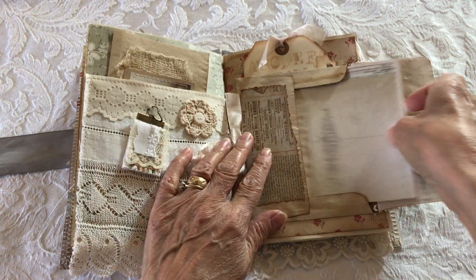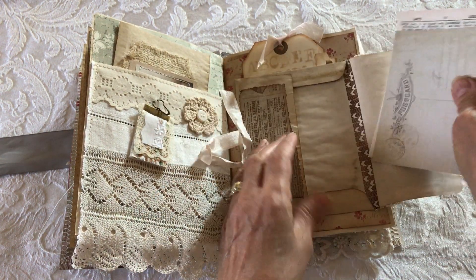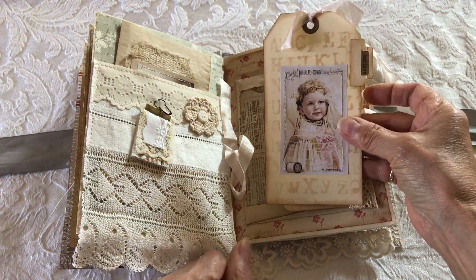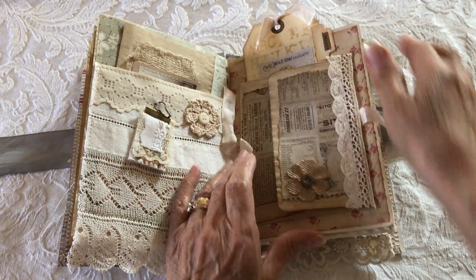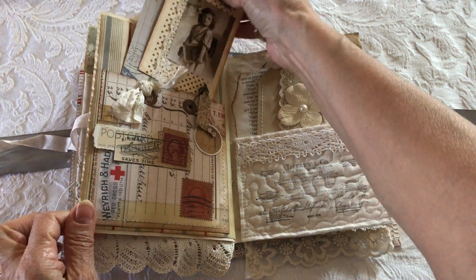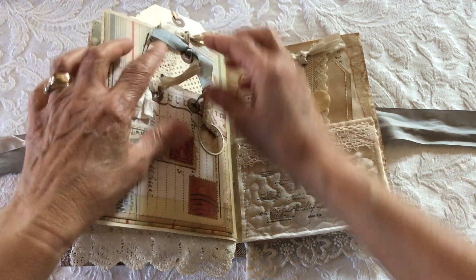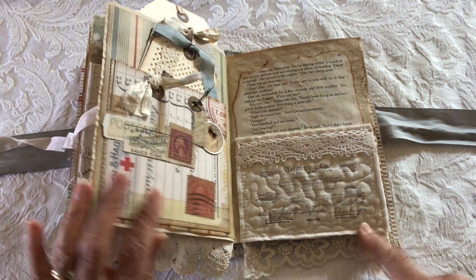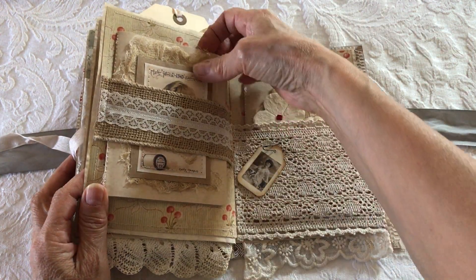An envelope with some ephemera, and another pocket with some more tags. There's a quilted muslin pocket with a tag, and another little booklet.